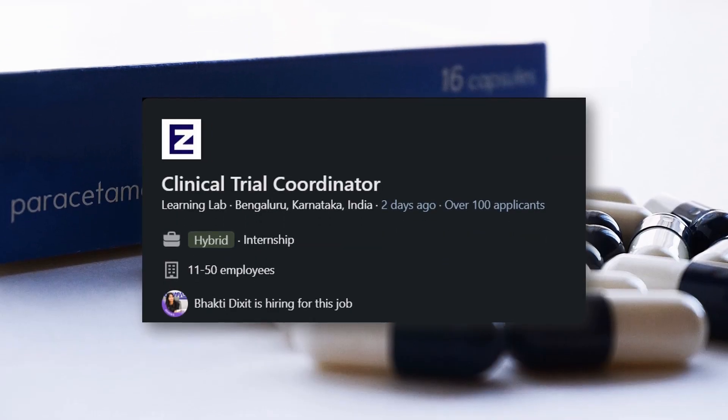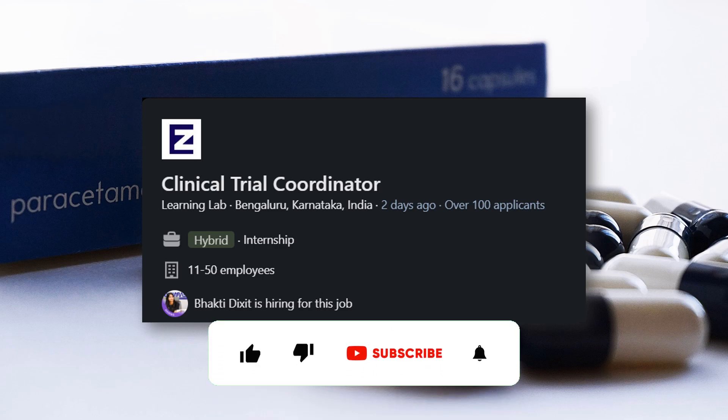The first job we have today is for a Clinical Trial Coordinator — a CRC job with Learning Lab, located in Bengaluru and Hyderabad. It is an entry-level job, so if you are a fresher and don't have much experience, you can try for this CRC role. I have many students requesting jobs in Bengaluru, so this is a good opportunity. The link is in the description box.